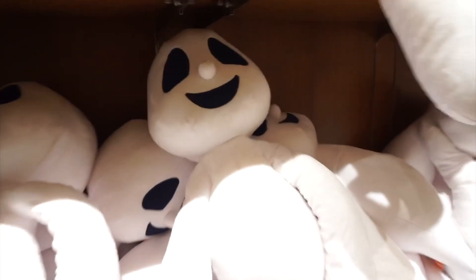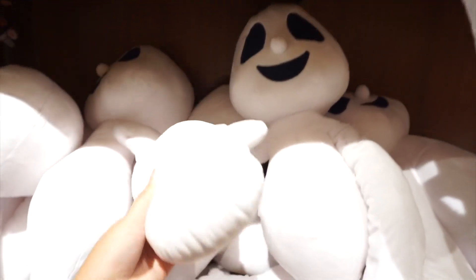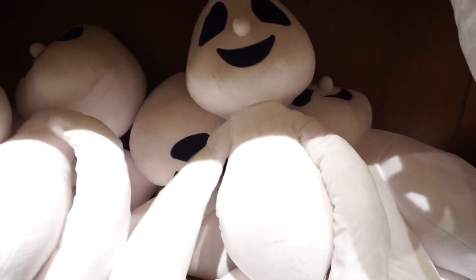Here are some ghosts. I think you're supposed to put these like over your shoulder or something — they're really big.